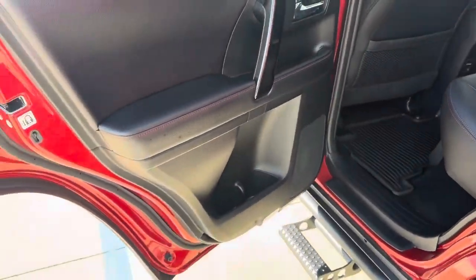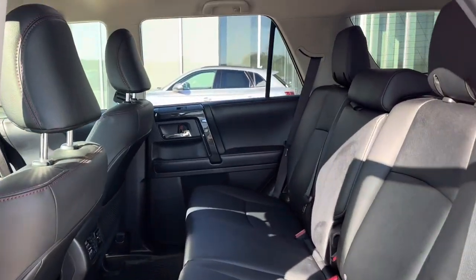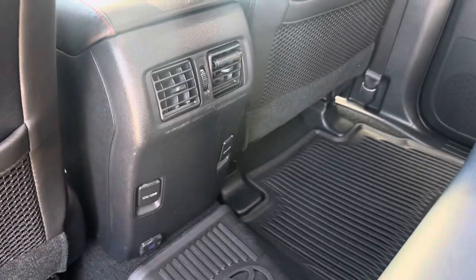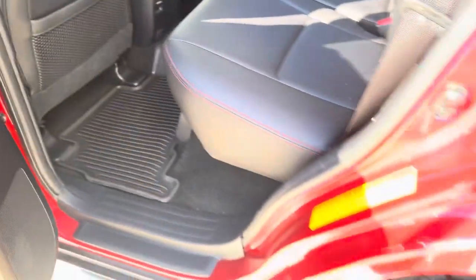Back here, everything nice and proper as it should be. Great legroom, wonderful headroom. Back seat passengers have their own climate vents and charging ports below. We do have the all-weather mats in here, which is always nice to have.